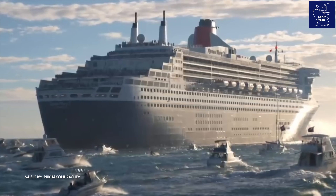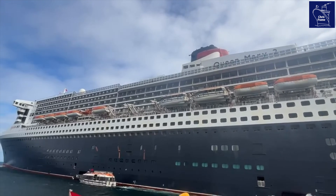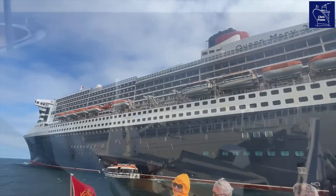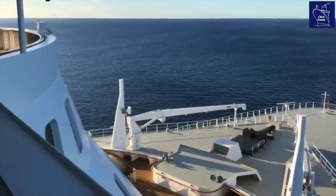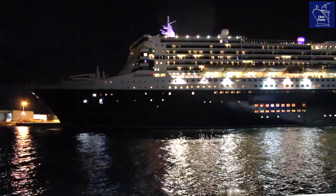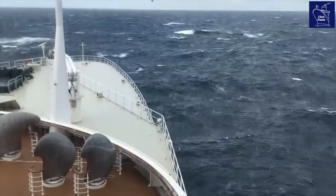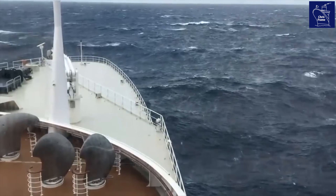Designed by Carnival Corporation's Chief Naval Architect Stephen Payne, who oversaw a team of naval architects, QM2 is a feat of marine engineering and has an expected service life of at least 40 years. When QM2 entered service in 2004, she was the longest, tallest, widest, largest and most expensive passenger ship ever created, and to this day she holds the title of the largest ocean liner ever built.